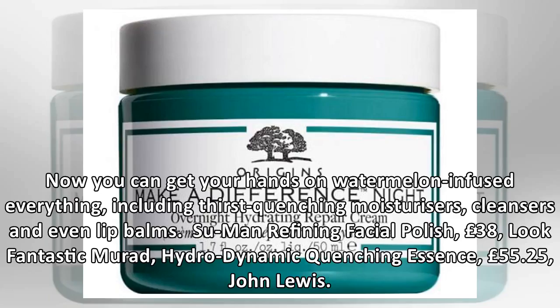The fanfare doesn't stop there. Now you can get your hands on watermelon-infused everything, including thirst-quenching moisturizers, cleansers and even lip balms.